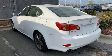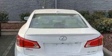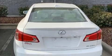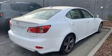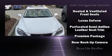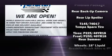Lexus ensures the safety and security of its passengers with equipment such as dual front impact airbags with occupant sensing, traction control, ignition disabling, an emergency communication system, and four-wheel disc brakes with ABS.